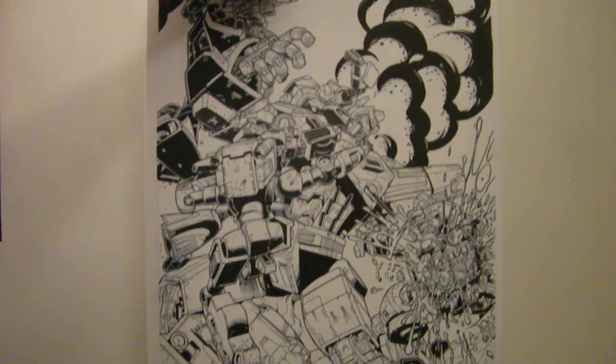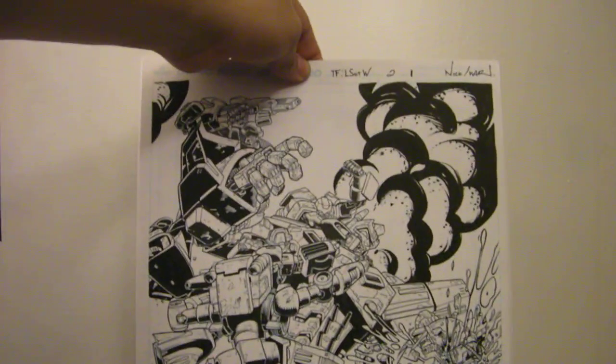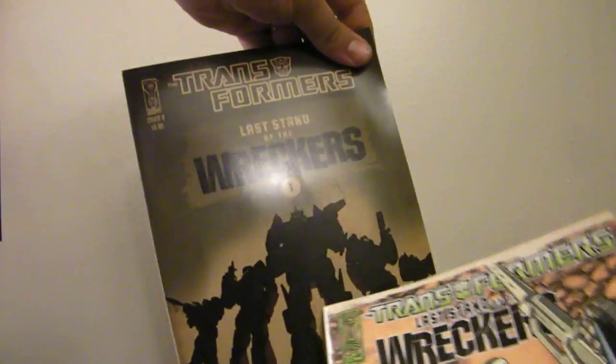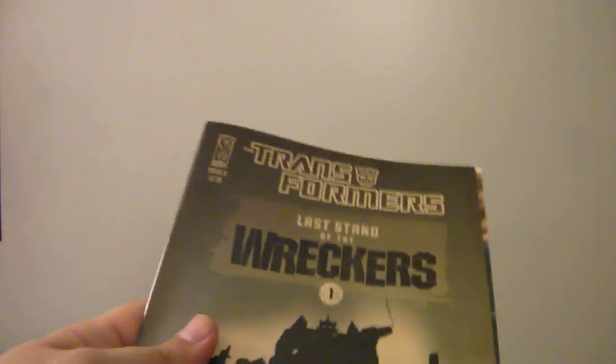There's that first page from Last Stand of the Wreckers number two, just one last time — very, very cool. A very nice haul today. Check out, as part of Wreckers Awareness Week, Last Stand of the Wreckers. Issues one and two are out on stands now. This one is the Trevor Hutchinson cover, this one is the regular cover. I got the Trevor Hutchinson cover for number one and the regular cover for number two — that's just how they were left in my pull box. I do want to hunt down the Trevor Hutchinson cover for issue two; I like to keep them uniform within my series.